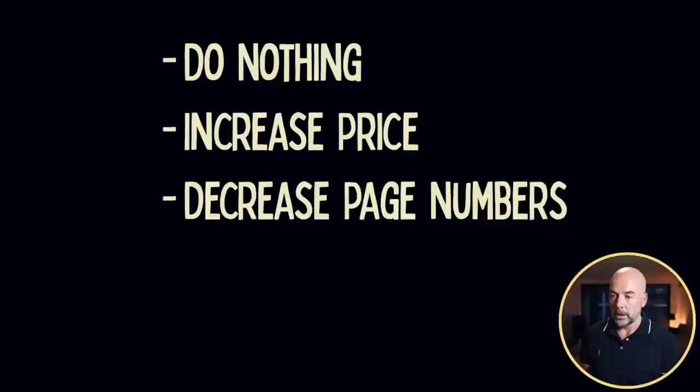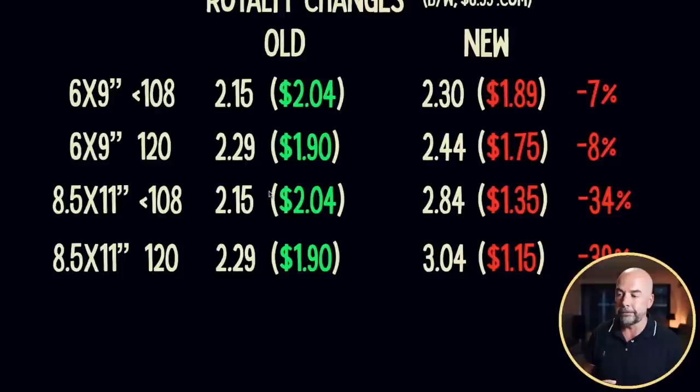Another option — though I don't like it — would be to decrease the page numbers of your books so you fall into categories where the decrease in royalties would be less. I don't like that because it gives a poor customer experience. Imagine a customer has bought one of your books in the past and comes back to buy that same book again — which does happen with my sports-related log books where I get repeat sales. They come back and find there are fewer pages. It's not very good. It reminds me of bars of chocolate — years ago as a kid they used to be huge, and nowadays for the same or higher price, they're a lot smaller.